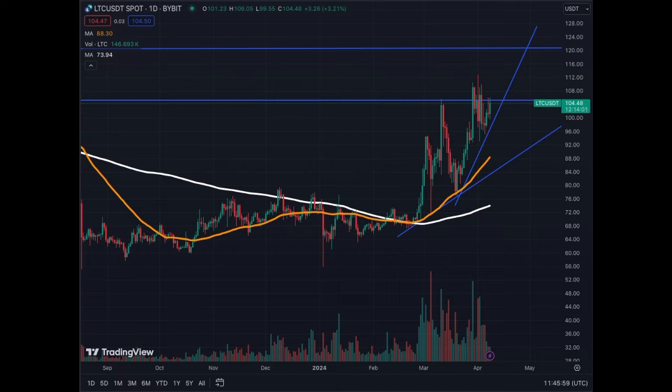We start with Litecoin, LTC, which is on an uptrend — MA50 going up, MA200 going up. The coin is up 3.2% this morning. We're at a resistance of $104–$105, but we're bullish. We're trying to break that level, and if we do, we're going to $120. As Bitcoin is moving, Litecoin is also moving. Bitcoin is up 4%, Litecoin is up 3% — it's almost following percent to percent.